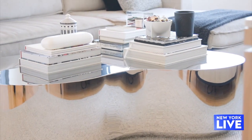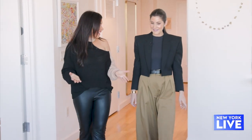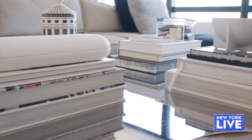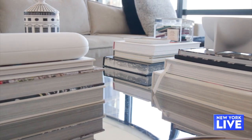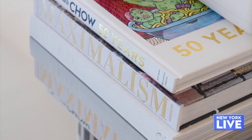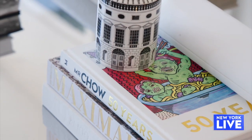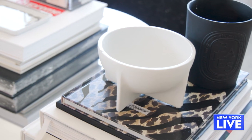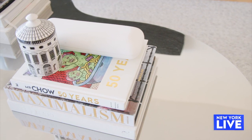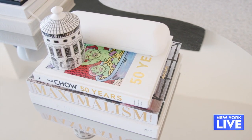We all have an entryway and a coffee table, and the coffee table is a perfect place to style. I like to pick my favorite coffee table books and stack them in multiple places — biggest on the bottom to smallest on the top. I face all the bindings towards the couch so when you're sitting there you can see what books are there, which is a nice conversation piece.